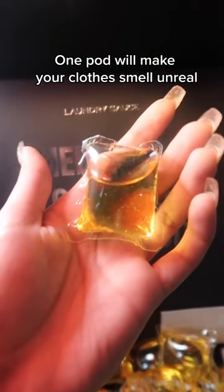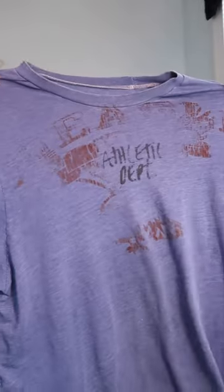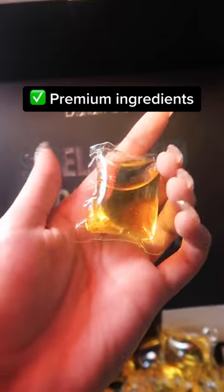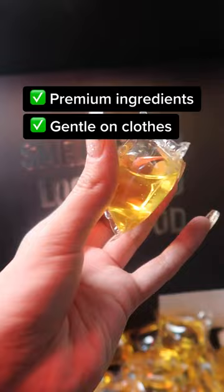One pod will make your clothes smell unreal. If you've had your clothes colors fade and there are details worn out, then you know how harsh normal detergent can be. That's why Laundry Sauce has these pods that have no added dyes and are made with premium ingredients like cedarwood that are gentle on clothes, but it'll leave a smell that's better than most designer scents.